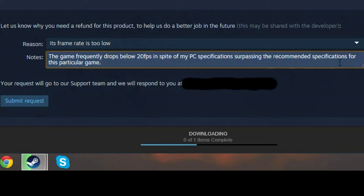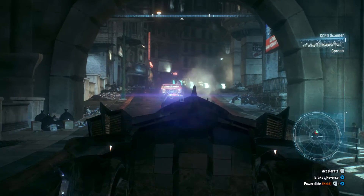I've requested a refund and I am refunding it because the frame rate is too low. The game frequently drops below 20 FPS in spite of my PC specifications surpassing the recommended specifications for this particular game. Submit request! Your refund request has been received — and that's that.